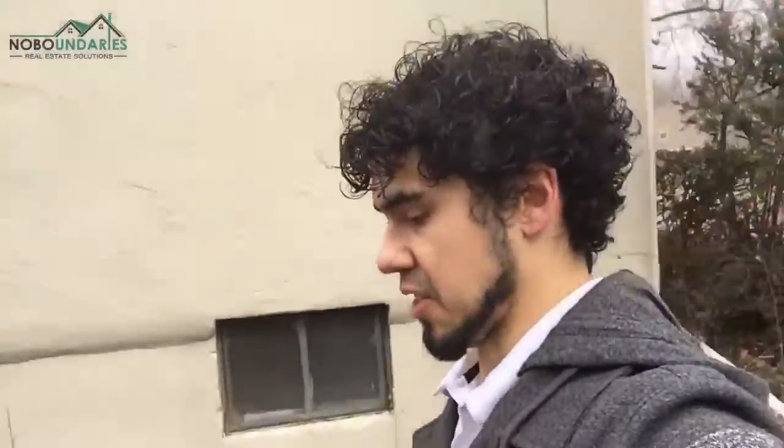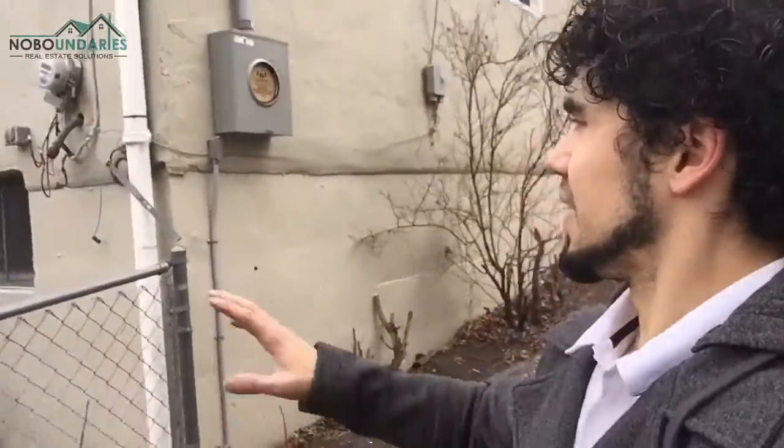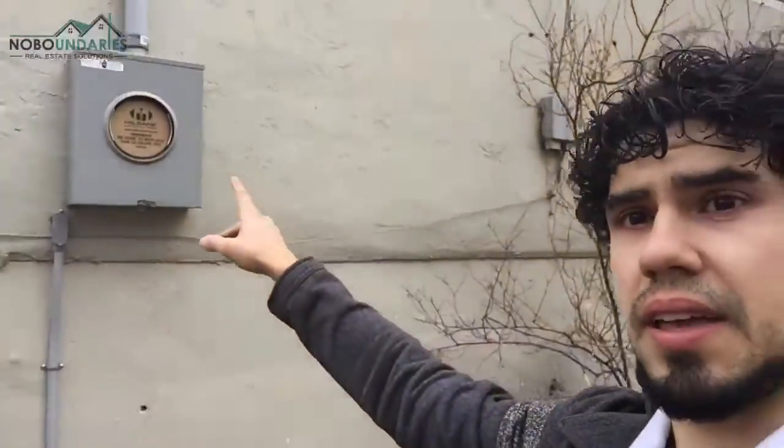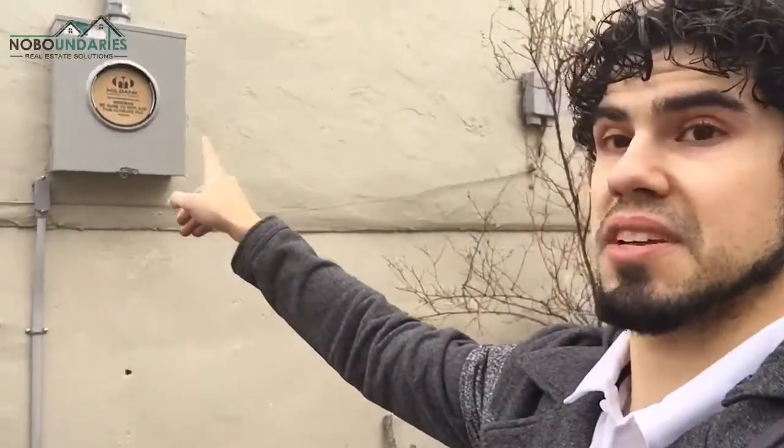It's a little windy outside, but I'm going to go ahead and give you a quick update on the electrical and what is going on. The breaker box you saw in the basement was put in. They're getting work done here on the meter.